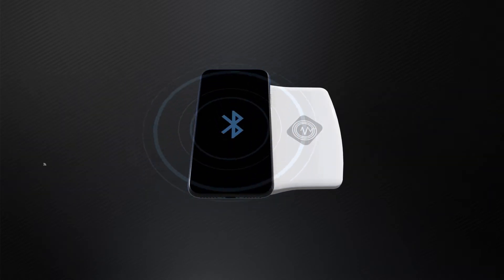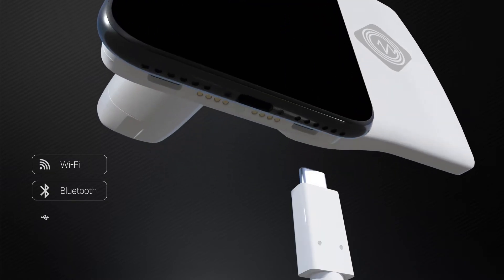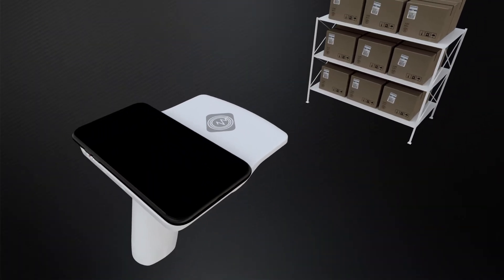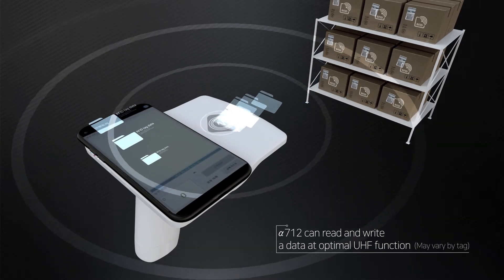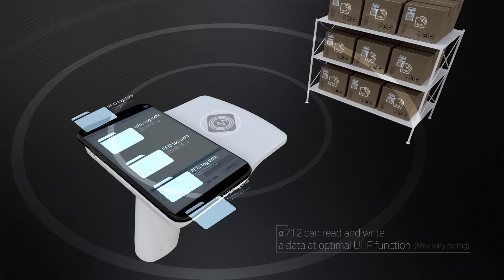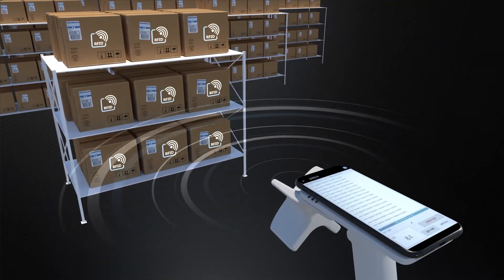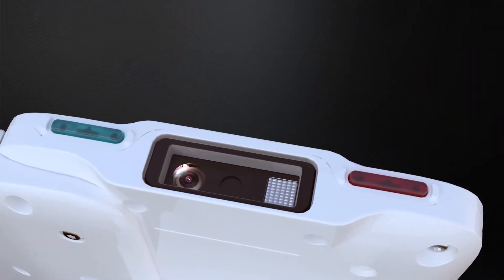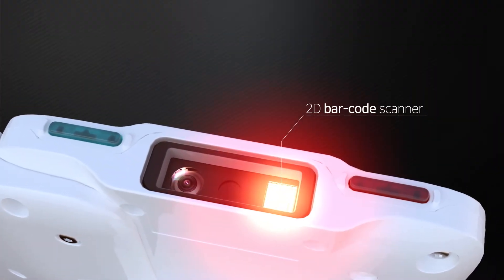It provides different types of connections such as Wi-Fi, Bluetooth, USB, and serial. Alpha 712 quickly identifies information from tags without a direct contact, and it can read and write data at optimal UHF function.